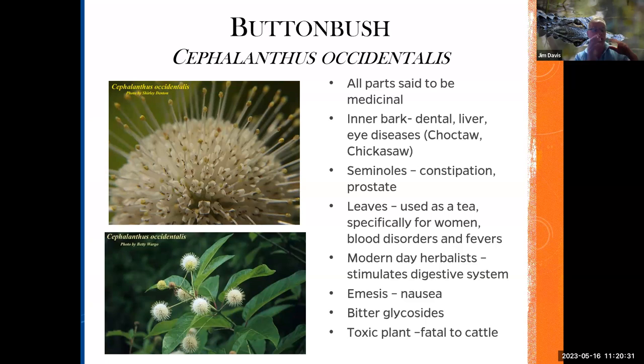Modern-day herbalists use button bush to stimulate the digestive system, but it does cause nausea — it has bitter glycosides and is completely fatal to cattle. These are some of the interesting facts about how these plants were used back in time. Button bush doesn't like dry feet — it's a wetland plant. You'll find it in the water or next to river or lake edges. It's great for butterflies, especially the eastern tiger swallowtail. It has beautiful white stamens, much like a bottle brush.